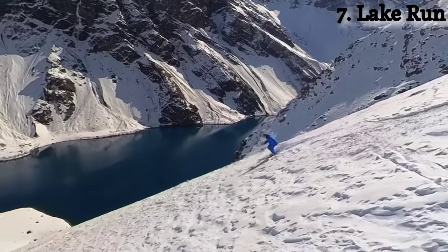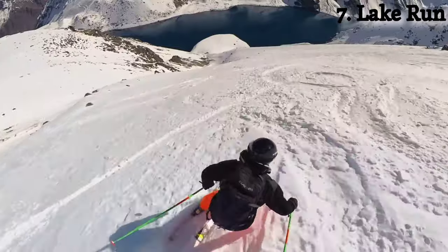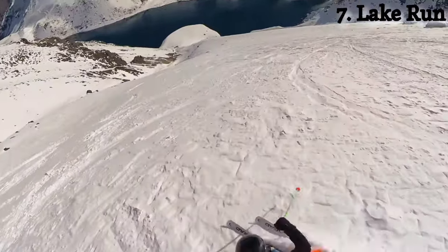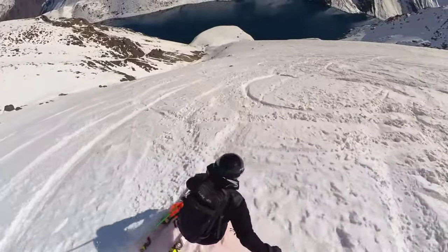Then there's Lake Run, which is technically outside of the ski area boundary. I'm just going to show you a snippet of it because it's also on National Geographic's 100 Slopes of a Lifetime, and I'm doing a video covering some of those slopes, so I'll save the bulk of the footage for that. It would be a perfect run on a nice powder day for sure.